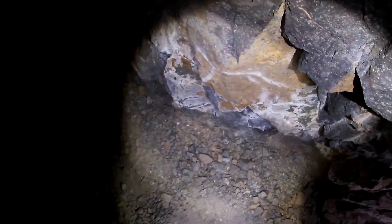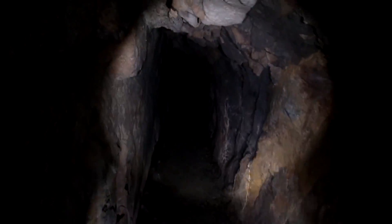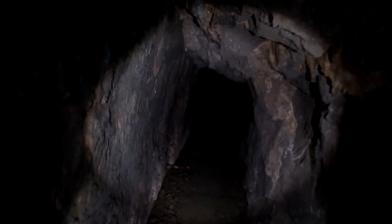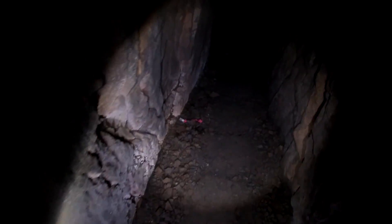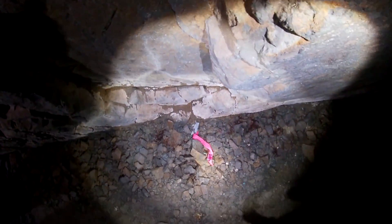We're coming up to — somebody's been in here; see that? It's not as hot in here as I thought it would be. It is humid though. Somebody's been back in here — pack marks. Either somebody's been surveying this — is it the Face Mine? — or BLM has been in here.